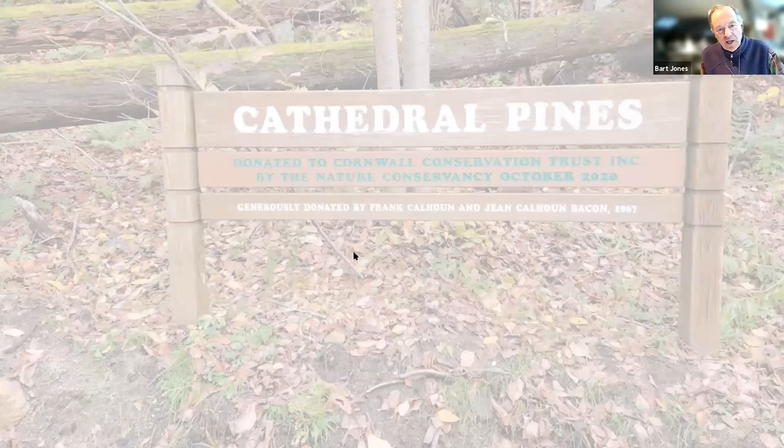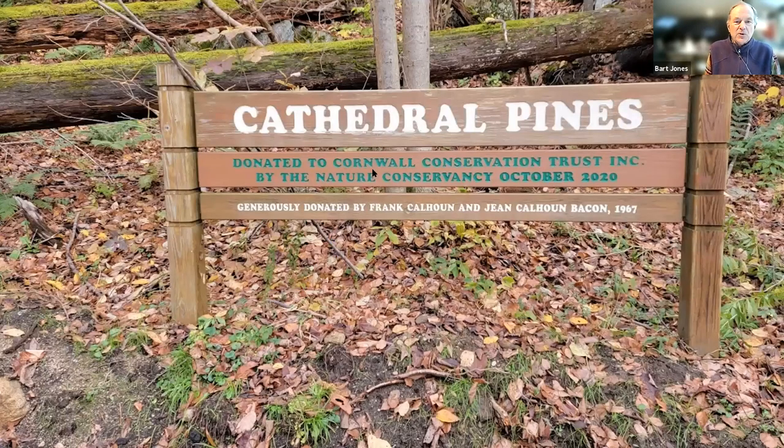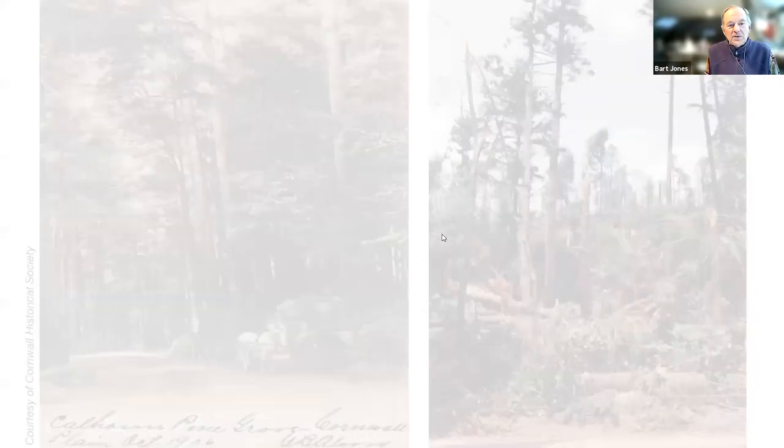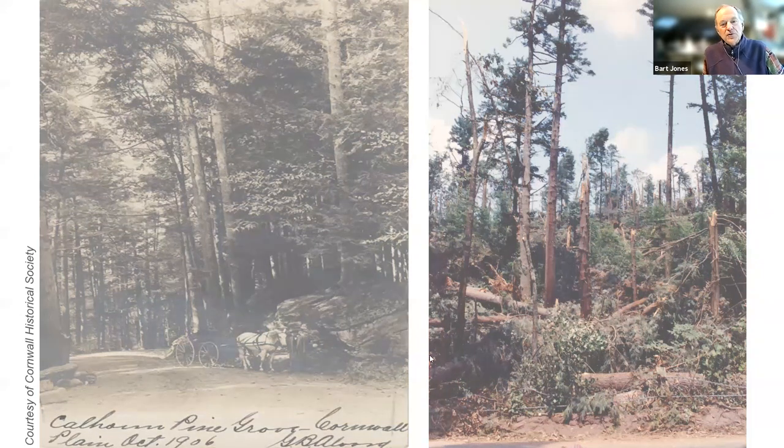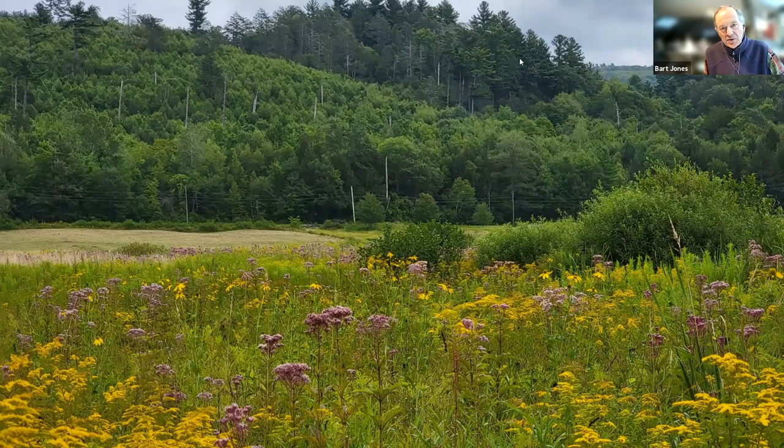They were a very generous family. The first thing they did was to donate the Cathedral Pines to the Nature Conservancy — that was in 1967. Interestingly, the Nature Conservancy donated it to the Conservation Trust in 2020 because it was too small a property. In 1906, when owned by the Calhouns, this would have been an iconic pine forest — arguably the largest stand of uncut pine forest in New England at the time. Of course, we had our tornado in 1989.